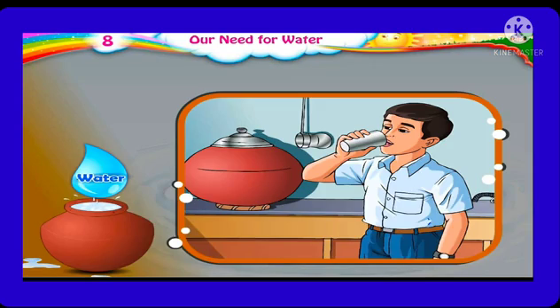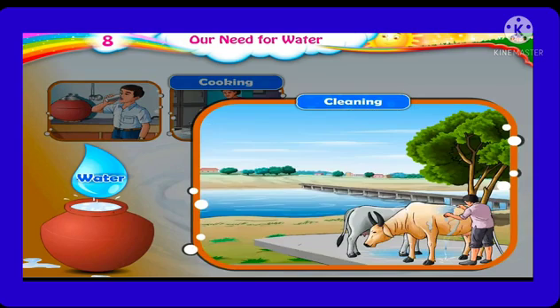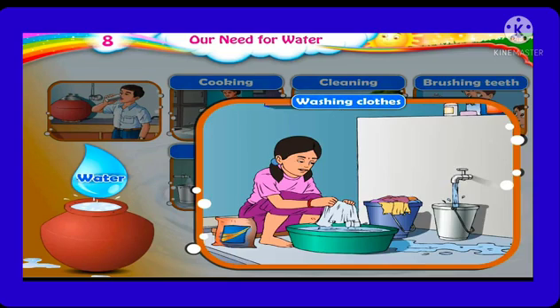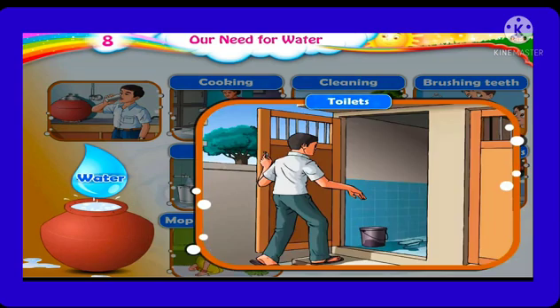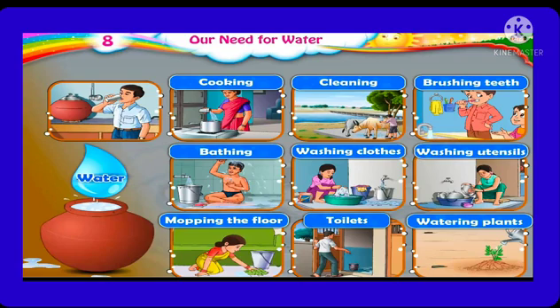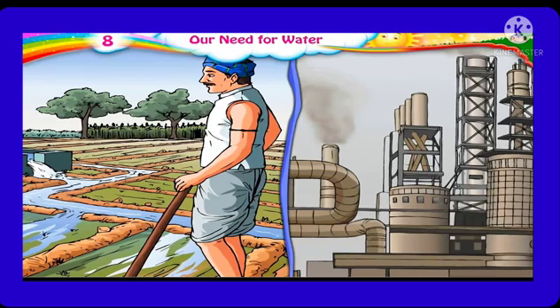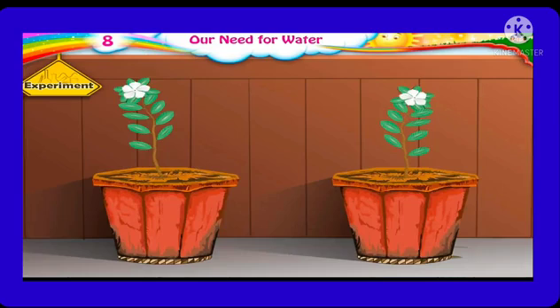Let's learn about the importance of water. We need water not only for drinking but also for many other purposes. For example, we use water for cooking and for cleaning purposes. Water is used for brushing teeth, washing clothes, washing utensils, and going to the toilet. We use water for watering plants. We also need water for agriculture and industries. Thus, water is used by all living beings, and hence it is said water is life.